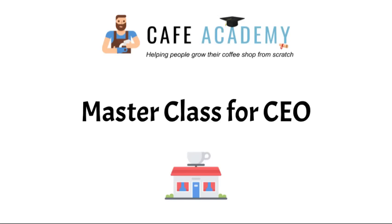Welcome to the Cafe Academy Masterclass for CEOs, brought to you by the Cafe Academy, helping people grow their coffee shop from scratch. It is our pleasure to have you here today to embark on this wonderful journey towards building your coffee shop from the ground up.